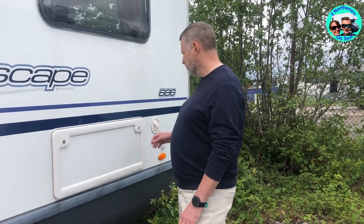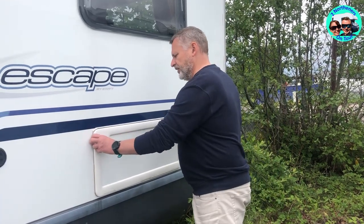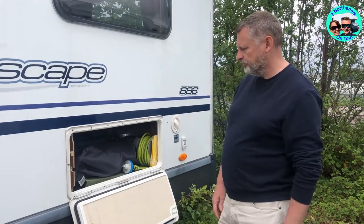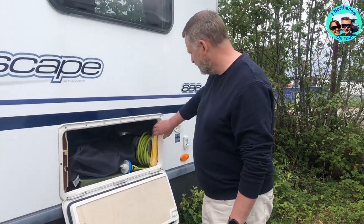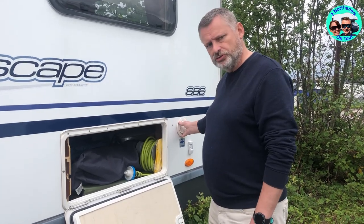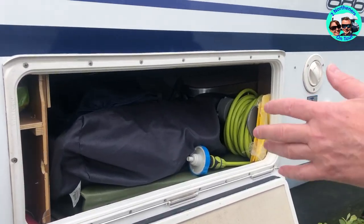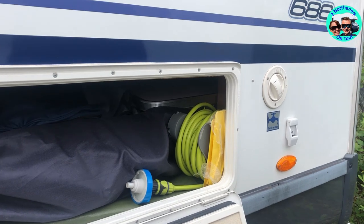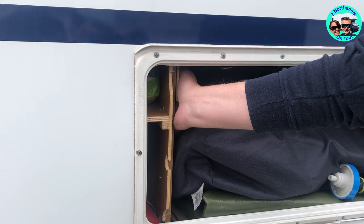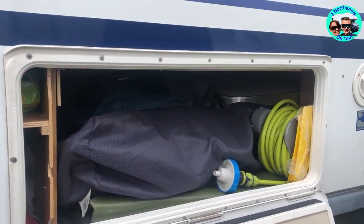What I did in the end was we bought a Thetford storage locker — a standard storage locker — and we set about installing it into the skin of the motorhome. Now, because of where it was, I did want to take it over a little bit further, but it was too close to the water tank. If we can zoom in, you can see that it is very, very close. Unfortunately, I had to move the whole thing this way.